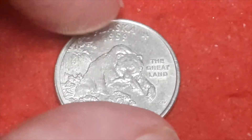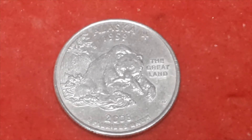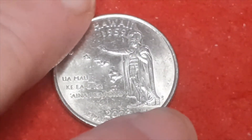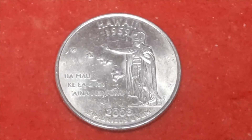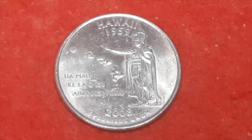And this one is Alaska, 2008, also with a P mint mark, with a total mintage of 505,800,000. And finally for today we have Hawaii, also 2008, with a P mint mark, and this one has a total mintage of 517,600,000.